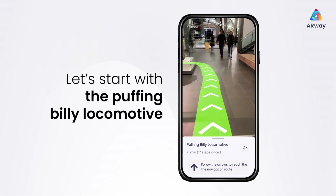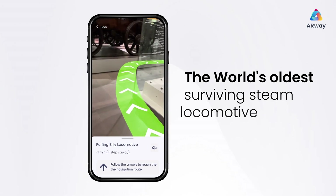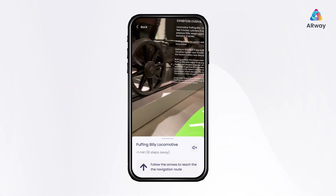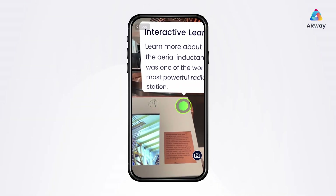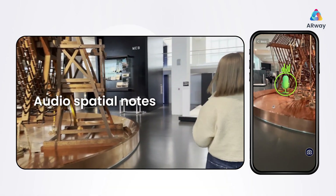Let's start with the Puffing Billy, the world's oldest surviving steam locomotive. Learn and experience the history through an audio-spatial note.